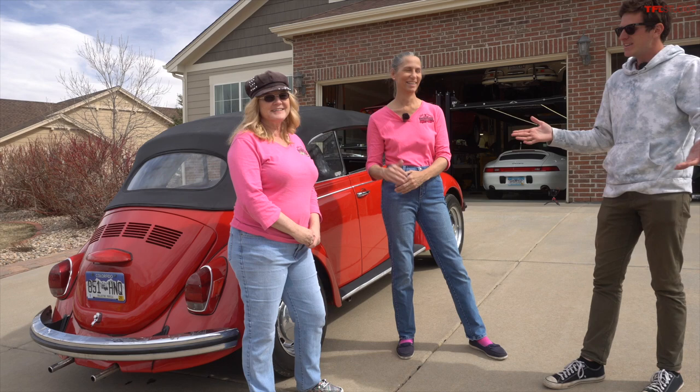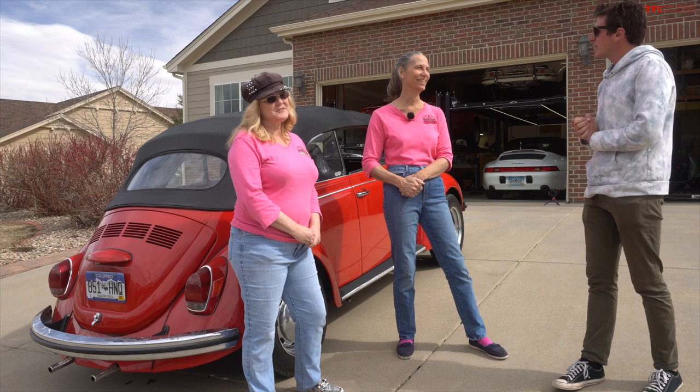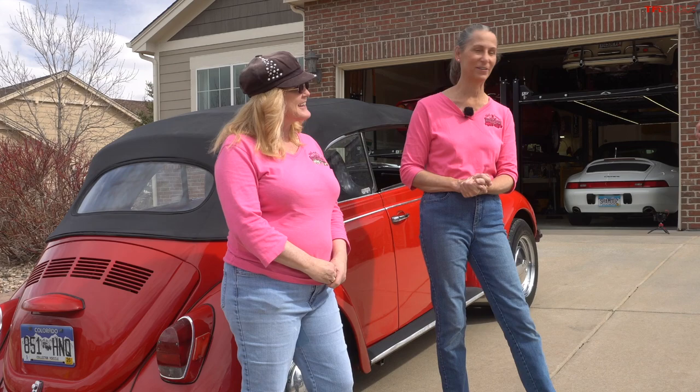Hey everybody, do we have a cool video for you today because we are at Heidi and Franny's garage and I've decided to bite the bullet and see what a mistake I have made by buying this red bug. Thanks for having me. Absolutely, so wonderful to have you over, really appreciate it.